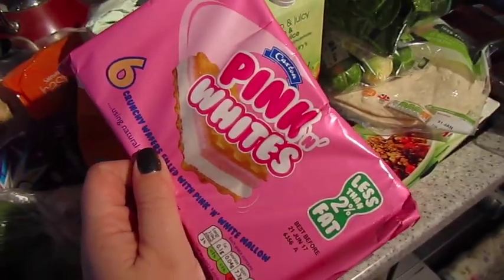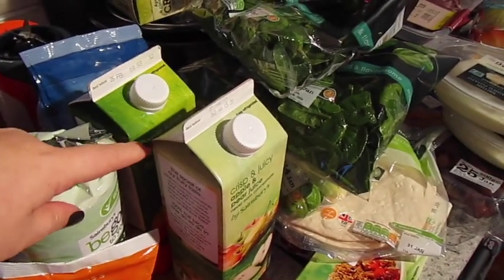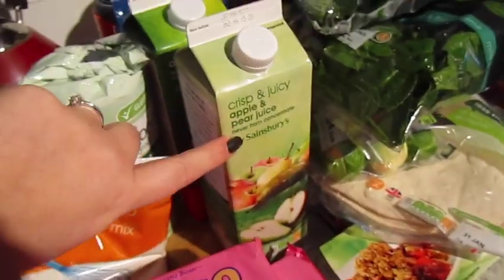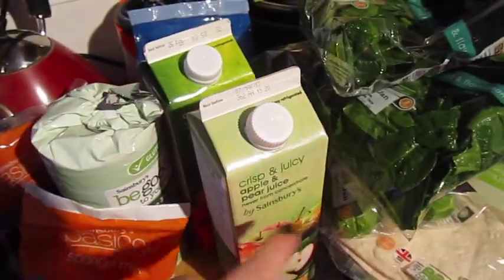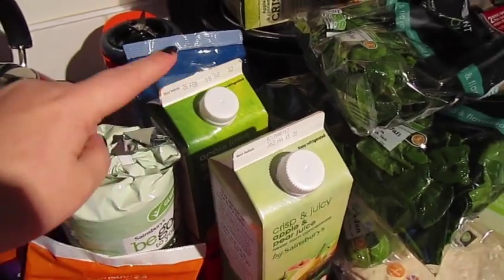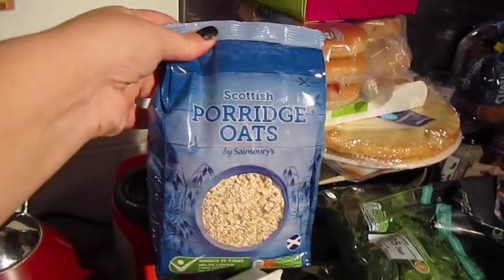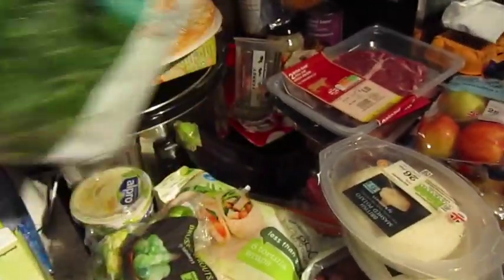I've got two packs of pink and whites, two cartons of apple juice. I thought I only got one but I have two and they're two different types — that one is apple and pear and that one is just apple. I'm not quite sure where that came from since I only ordered one, but it'll get used. Porridge oats — self-explanatory. Two bags of spinach.